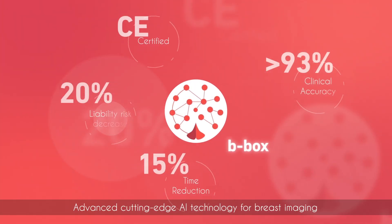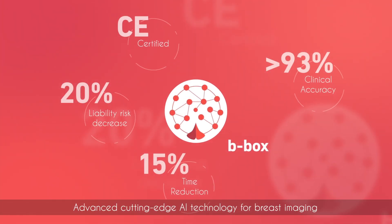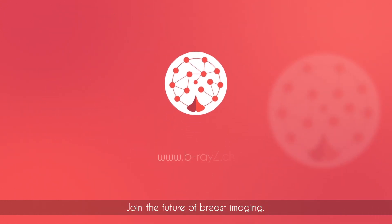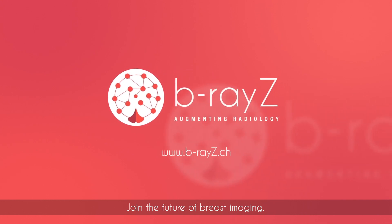B-BOX — advanced cutting-edge AI technology for breast imaging meets Swiss medical excellence. Join the future of breast imaging.